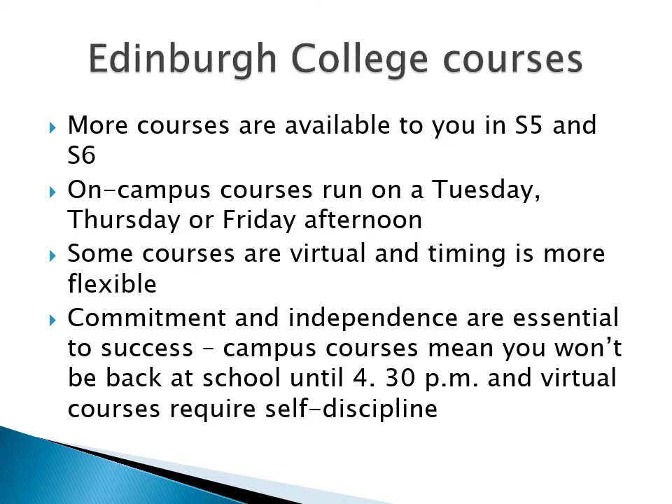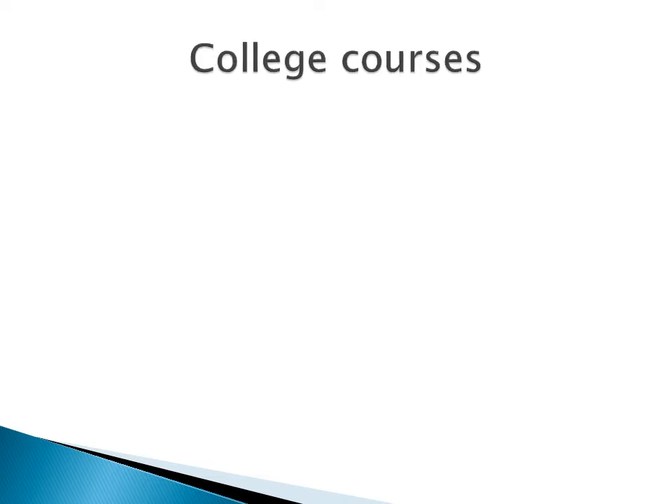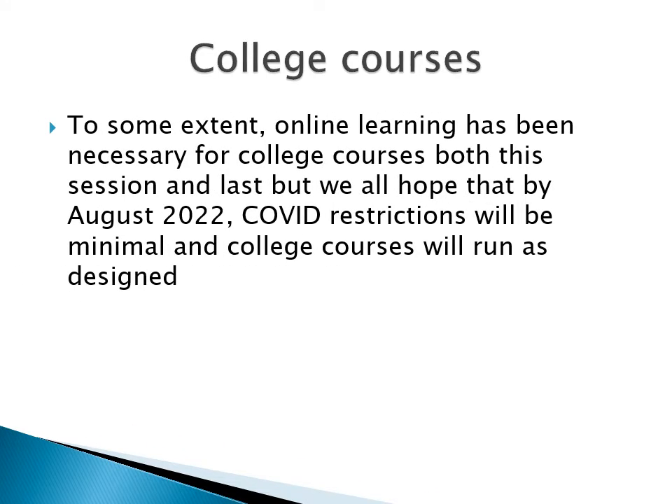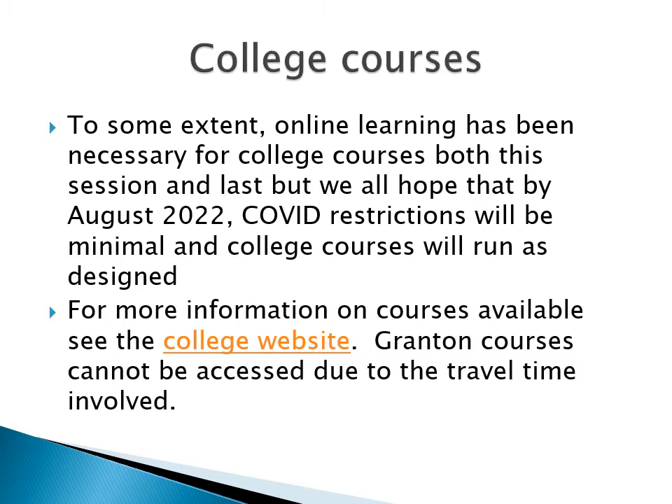But it's all worth it if you want to do one of the interesting courses on offer. Over this session and last, online learning has been necessary to some extent for all college courses. Everyone hopes, however, that by August 2022, COVID restrictions will be minimal and college courses will run as designed. For more information on the courses available, see the college website and the video on the school website. Please do note that granting courses cannot be accessed due to the travel time involved.